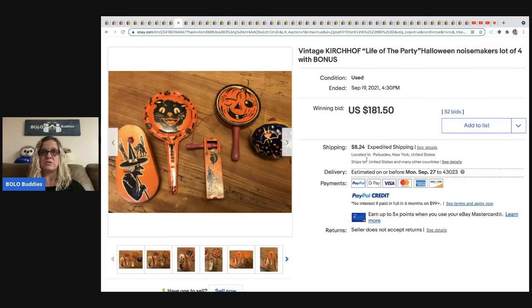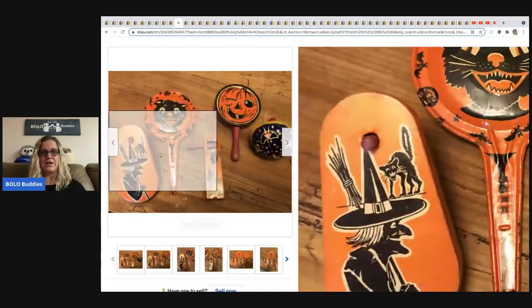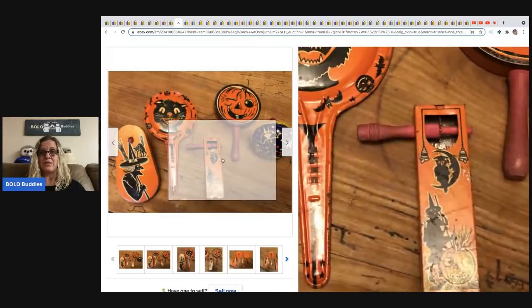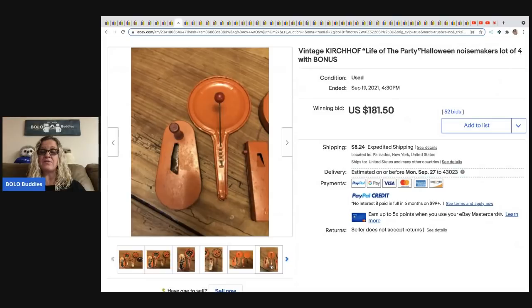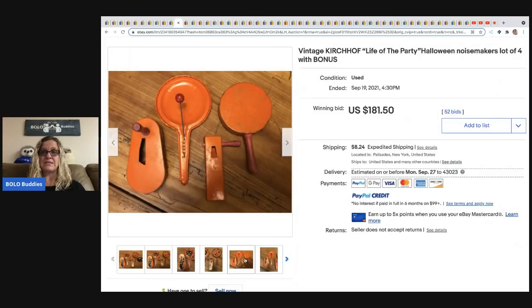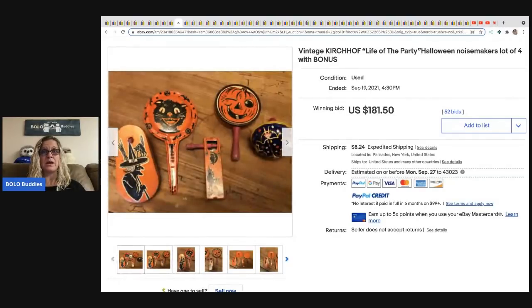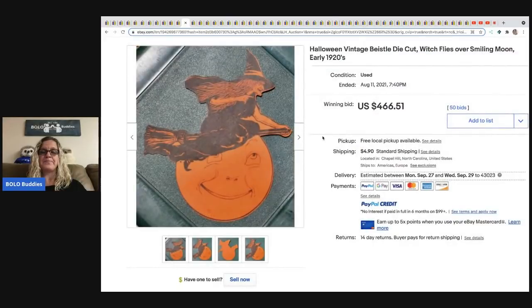The next item is vintage Kirchoff 'Life of the Party' Halloween noisemakers — four of them with a bonus. They're all really cool pieces. I would have looked each one up individually to see sold comps and decided whether to sell as a lot or separately. They ended up selling for $181.50 and the buyer paid shipping.